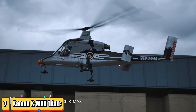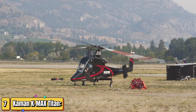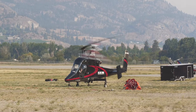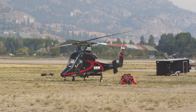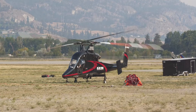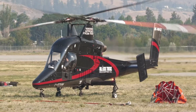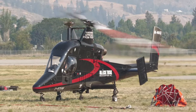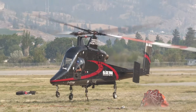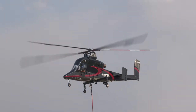Are you ready to witness the future of cargo transport? Say hello to the K-Max Titan. The K-Max Titan is not just any helicopter — it's an unmanned powerhouse designed for heavy lift cargo operations. Imagine a flying machine that can lift up to 6,000 pounds with pinpoint accuracy, all without a pilot on board. Equipped with state-of-the-art technology, the K-Max Titan increases safety and efficiency in the most challenging environments. From disaster relief to remote construction sites, this beast gets the job done where others can't.